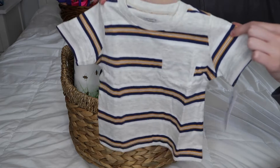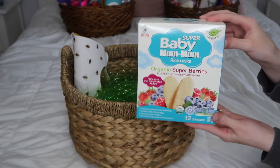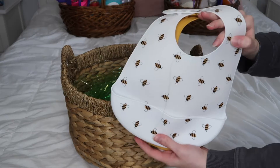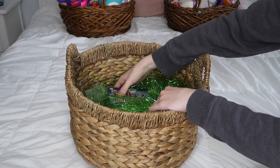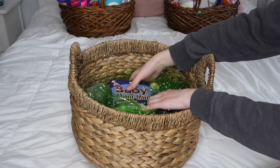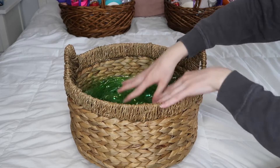We have a cute little shirt, a hat, some baby mum mums, and then these two bibs which I thought were so cute. Also under here — since his basket is really deep, in order for all this stuff to pop out of the basket I had to put a towel in the bottom of it and then also these to help everything stay up.